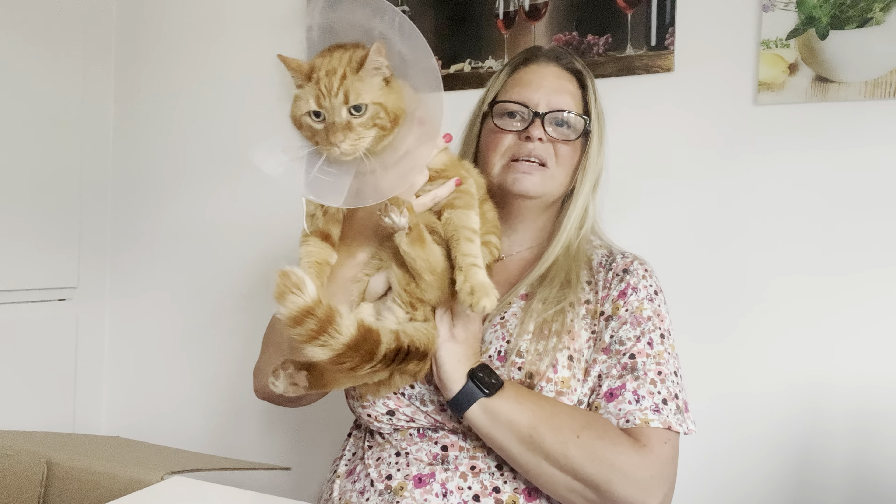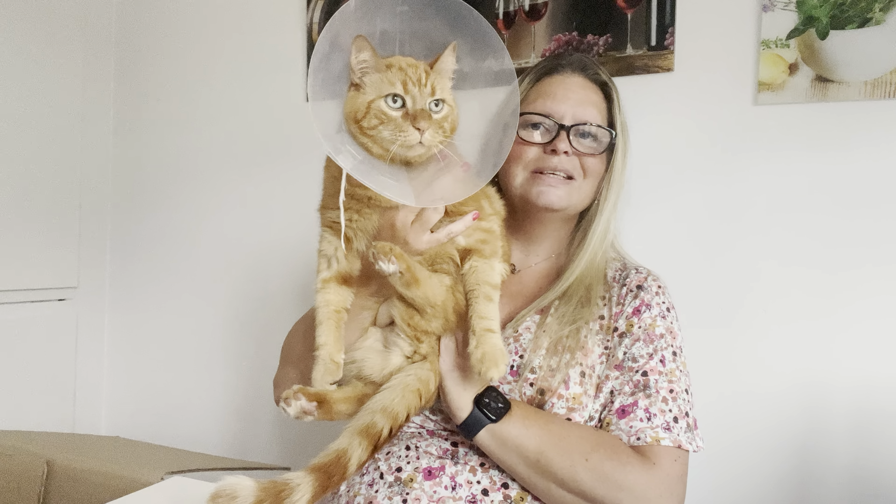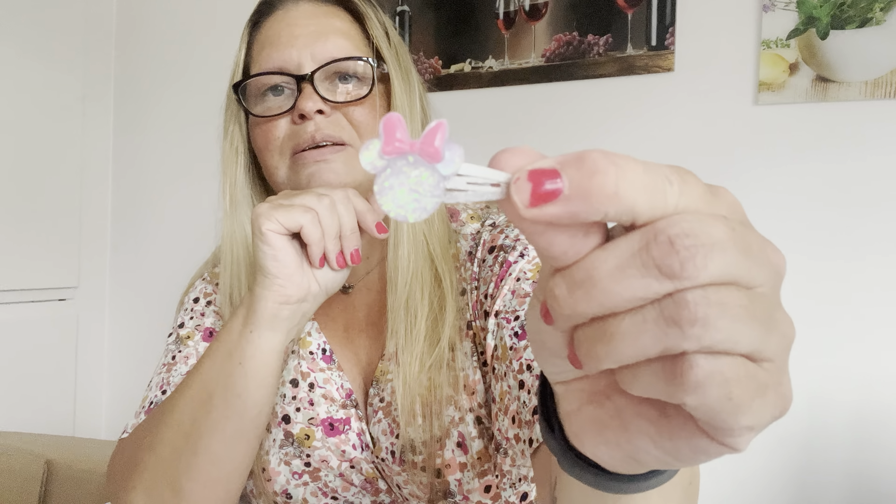I have a cat here - it's his operation time. Say hello, Gizmo! And this cute Minnie Mouse clip - this was also very sweet. Look at this - yes, yes! Thank you so much.